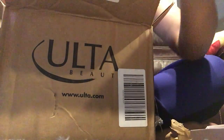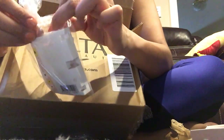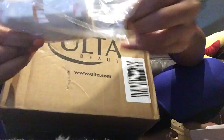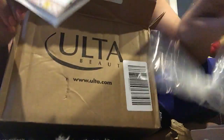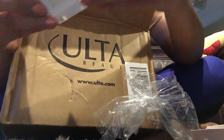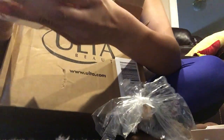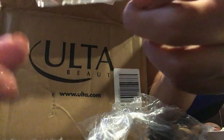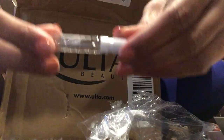And the last product I got — I don't know what this is. They gave me a fragrance: Daisy Magic. Oh my god! This is Chloe and I'm sure this is gonna be amazing.